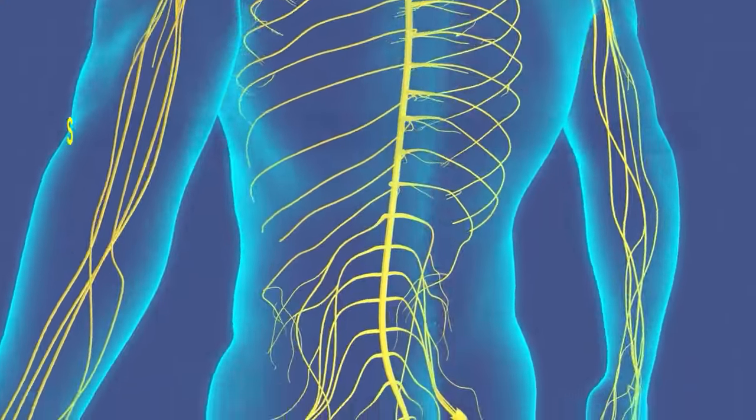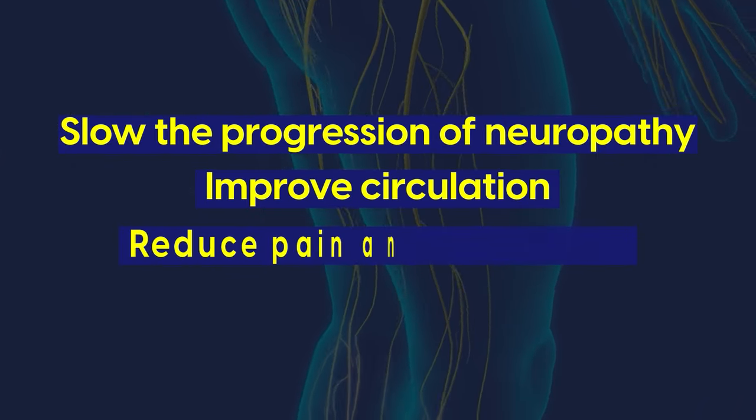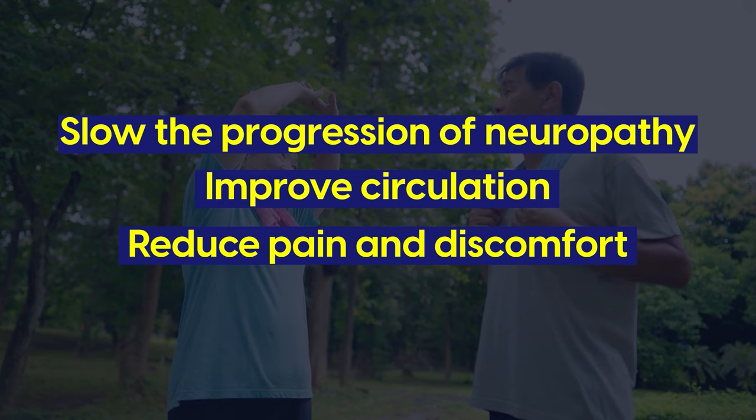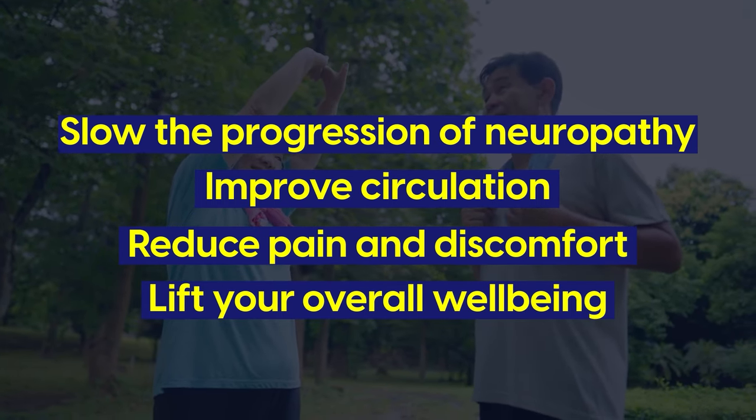But fortunately, it's possible to slow the progression of neuropathy, improve circulation, potentially reduce pain and discomfort, and as a result, lift your overall well-being.